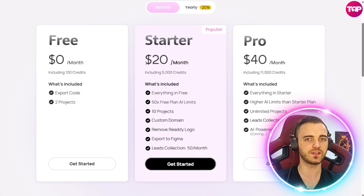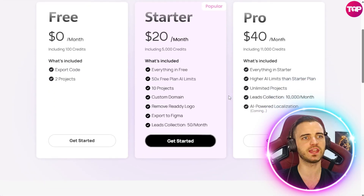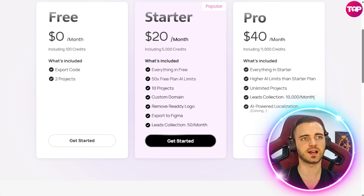When you compare that to hiring a developer, a designer, a graphical artist — that's going to cost you thousands of dollars normally. So having it all in one place for $20 a month is really decent. If you want to go a step further, you can pay $40 per month, which is still incredibly cheap. You get 11,000 credits, everything in the previous plans, and data stored for up to 10,000 leads per month — more than enough if you're doing video editing like my example today.